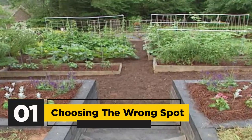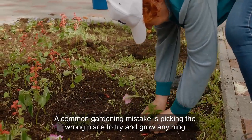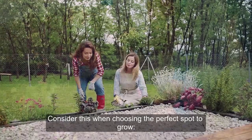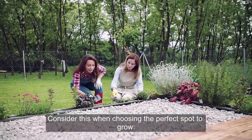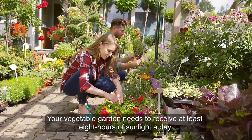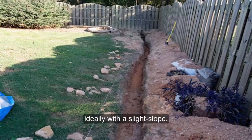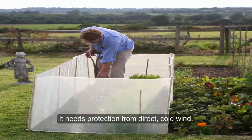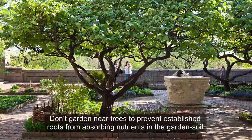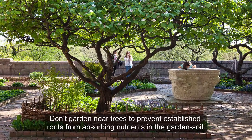1. Choosing the Wrong Spot. A common gardening mistake is picking the wrong place to try and grow anything. Your vegetable garden needs to receive at least eight hours of sunlight a day. It needs good drainage, ideally with a slight slope. It needs protection from direct cold wind. Don't garden near trees to prevent established roots from absorbing nutrients in the garden soil.